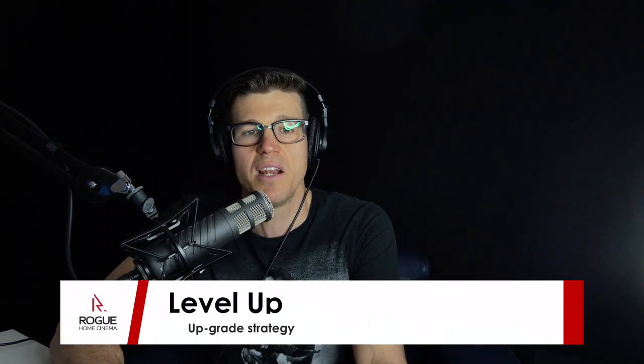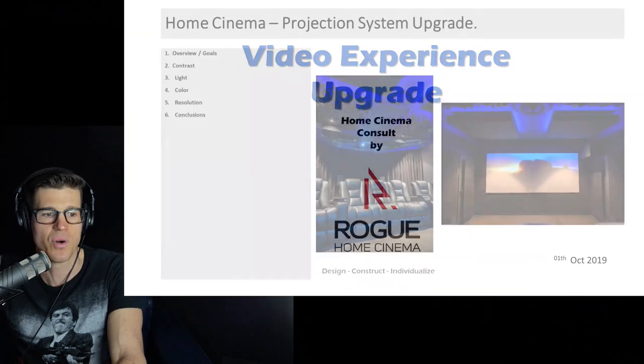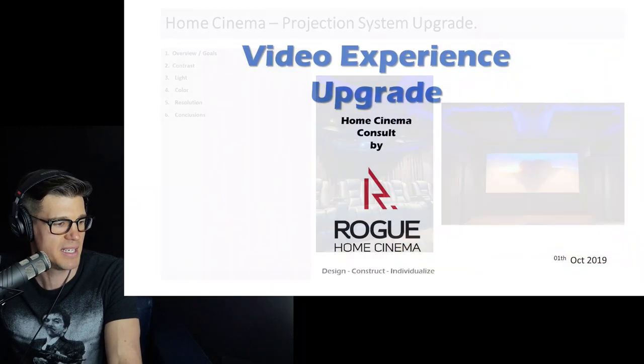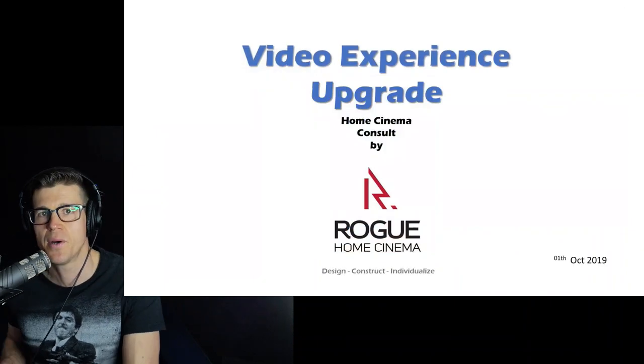First up is a session we're going to call 'Level Up,' which is the upgrade strategy. Today we're looking at an existing project that's after a video system upgrade — this will be all about projection, which is really the only way to do home cinema properly because we need big, big screens. TVs are getting big but they're not big enough, and TVs aren't great for projecting sound through them. I've put together a PowerPoint and we're going to blast through some key elements on how we upgrade the video experience.